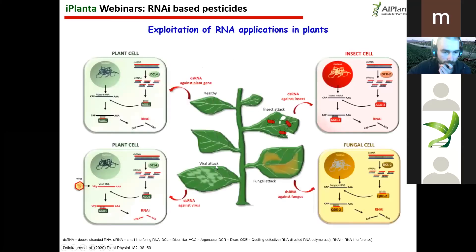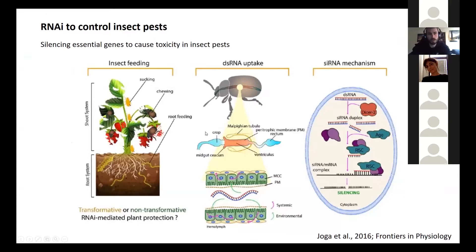Let me start with a nice cartoon from Thanasis — a short introduction into how RNAi can be used to control insect pests. As we've heard, RNAi is a natural mechanism. Also in insects, it's involved in the antiviral response, so an important part of the innate immune response. We can exploit this mechanism in insects by targeting, for example, essential genes, and cause toxicity and mortality in insects.